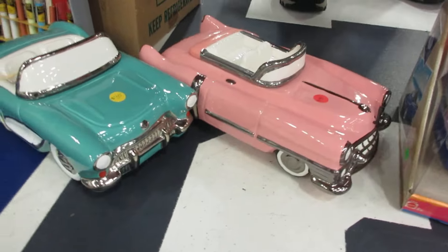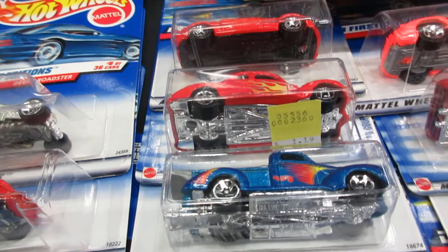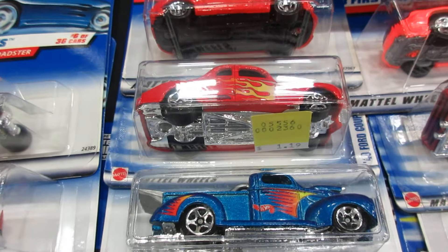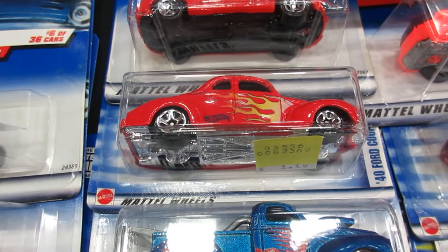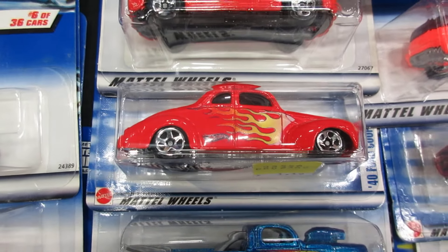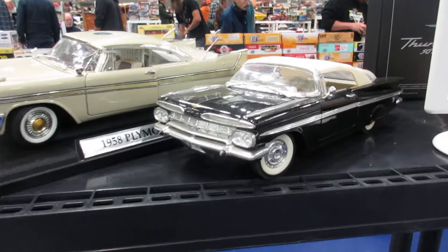Cool cookie jars you got there. Cadillac — cool red. One of my favorite Hot Wheels cars ever is a 1940 Ford, particularly this red one with the yellow flames — I've always been a fan of that one.